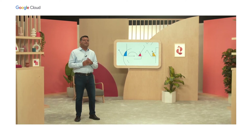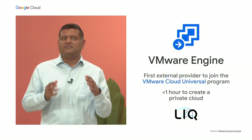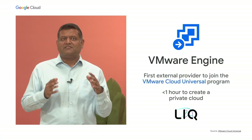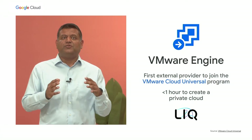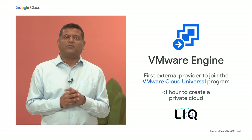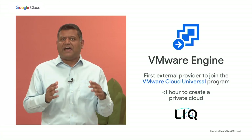One example of this is Google Cloud VMware Engine — a fully managed native Google service that helps you lift and shift your VMware applications to Google Cloud faster and easier.